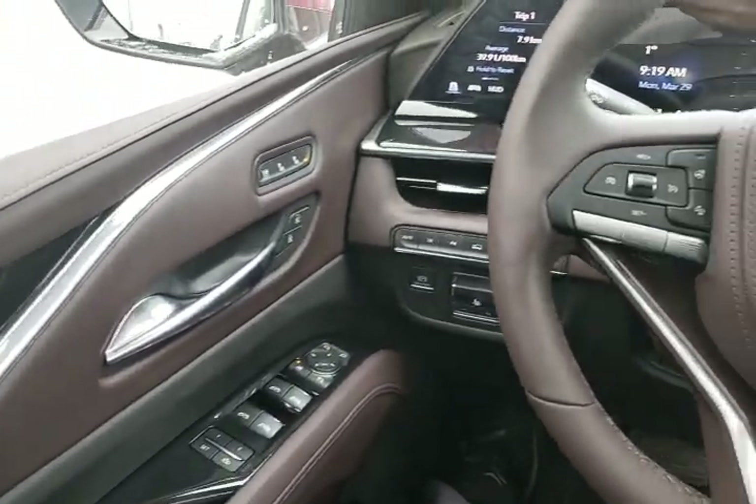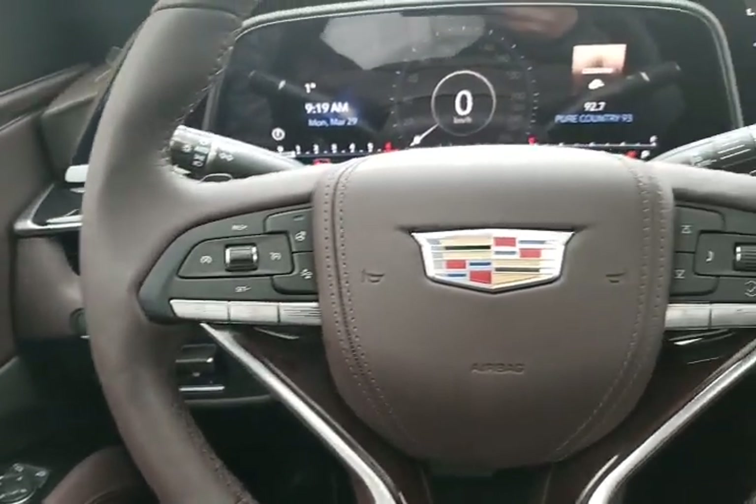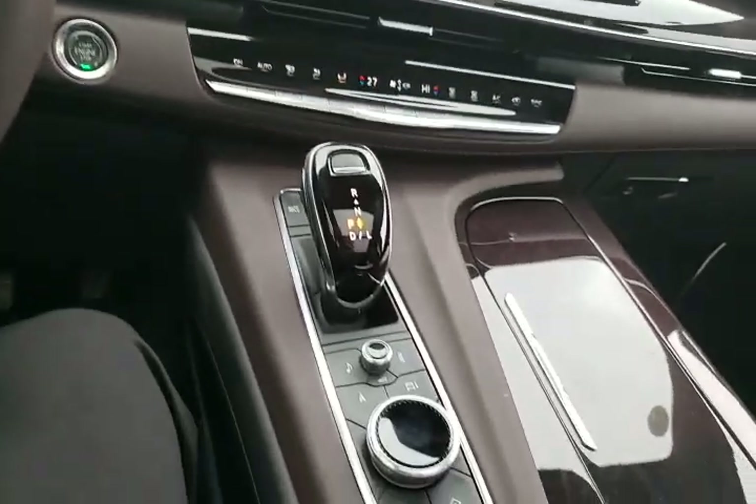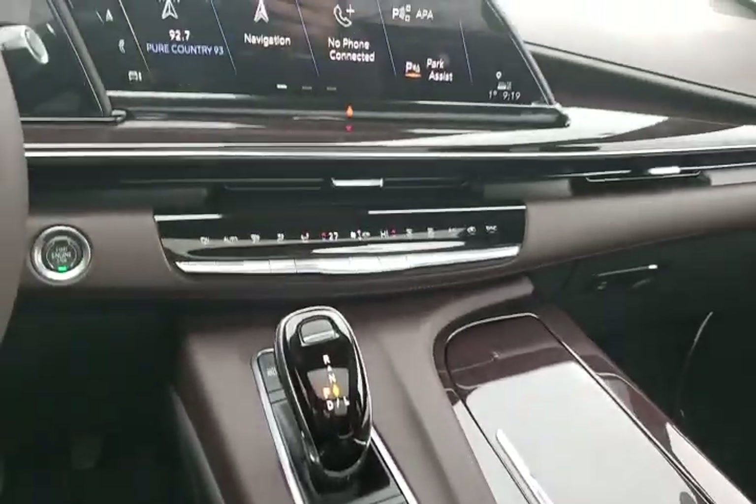We are sitting in the Platinum model, so depending on which trim level you have you may notice some differences, but you will notice a lot of similarities.